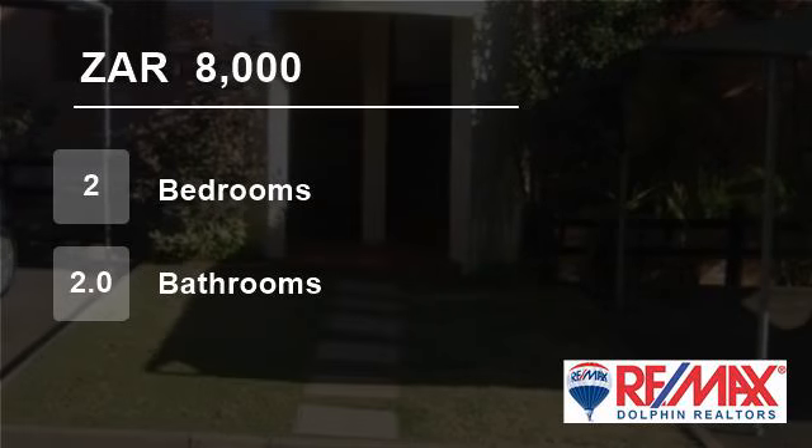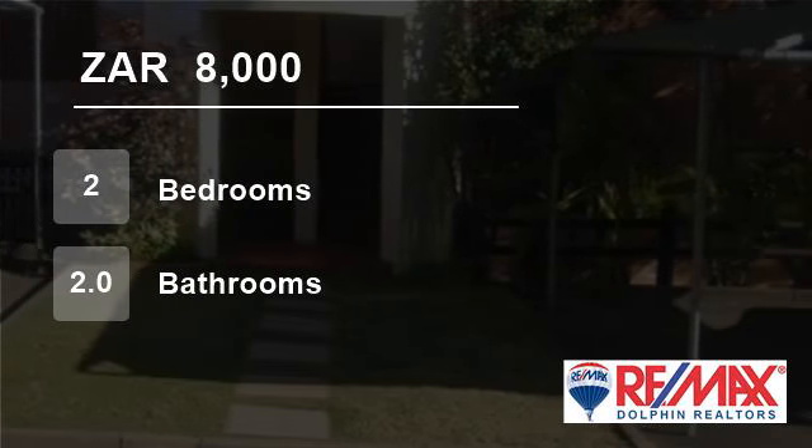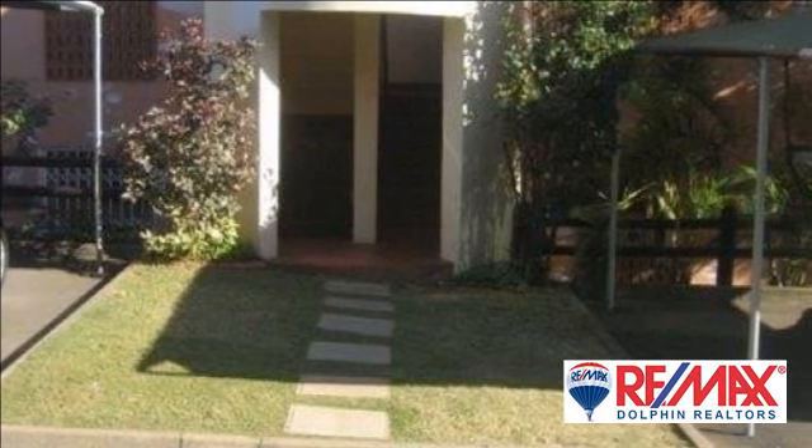Welcome to this two-bedroom flat for rent in Boleto, KwaZulu-Natal, South Africa, for R8,000 per month.